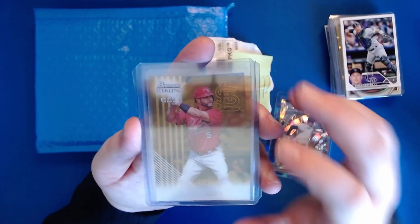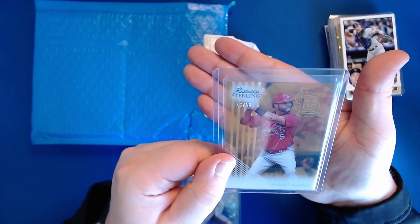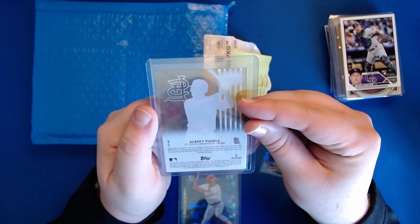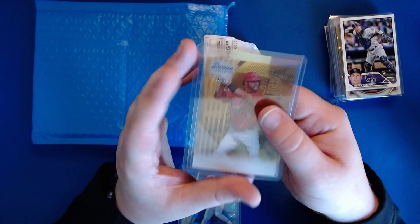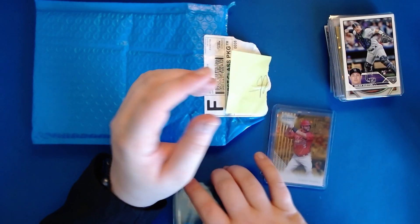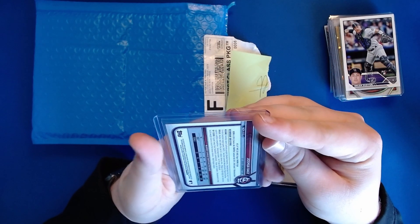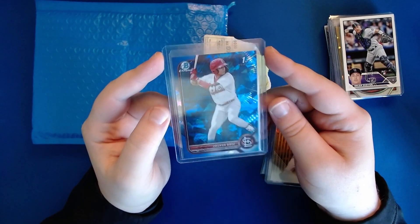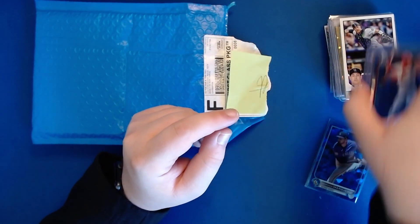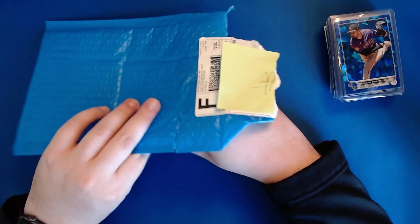Then out of Bowman Sterling — a big rookies and prospects product — I hit a card I did not even think was going to happen: I got an Albert Pujols numbered 48 of 50. And not only that, it's a clear acetate card, which is freaking cool. I was very excited to get that — this is from the 2022 Bowman Sterling set, and that's just an awesome card. Also out of that same break from 2022 Bowman Sapphire, a Joshua Baez first Bowman. I'm a big Josh Baez guy and really like him as a prospect, but yeah, the Albert was probably the big one.